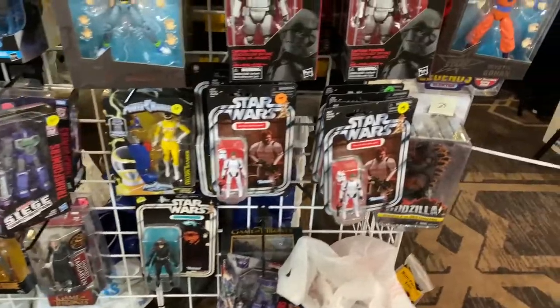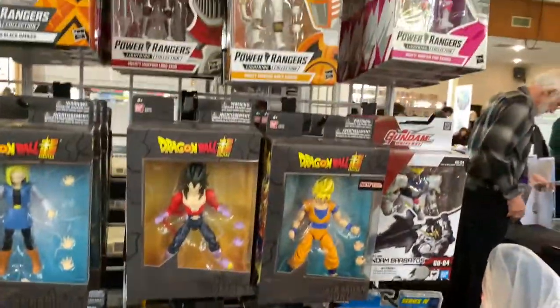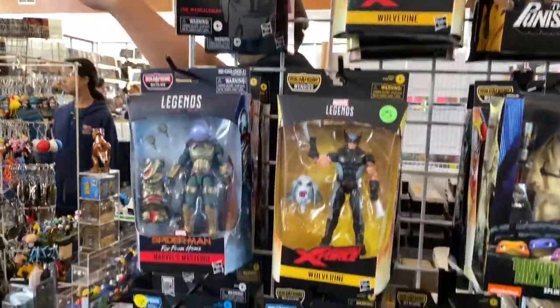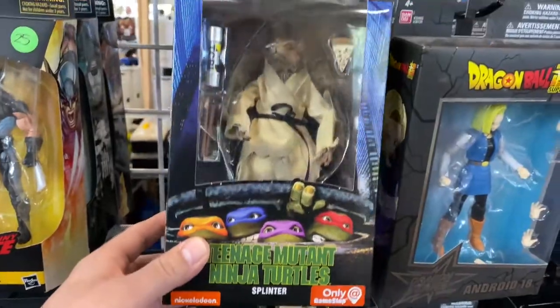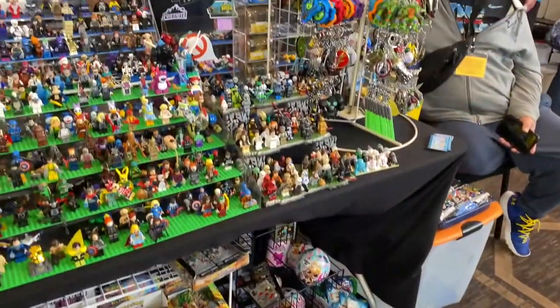There are also a couple of modern figures at this booth. I don't collect modern figures anymore — I sold all my Marvel Legends a few years ago — but every now and then I'll pick up one here and there. I'm really tempted to pick up this NECA line of Ninja Turtle movie figures; those look really, really awesome.